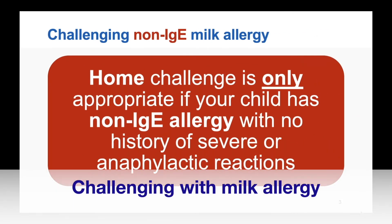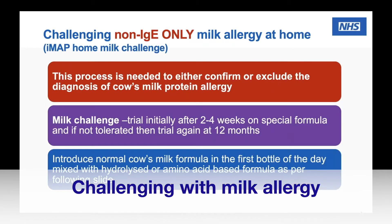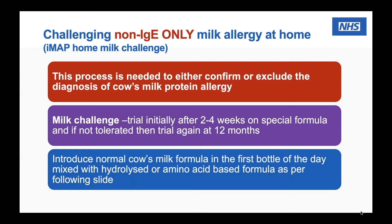This webinar is all about challenging children who have a non-IgE mediated milk allergy, or a delayed milk allergy. It's really important to stress that the home challenge is only appropriate if your child has a non-IgE mediated allergy — so a delayed reaction with no history of severe or anaphylactic reactions. We do this to either confirm or exclude the diagnosis of a milk allergy, as there is no other available test.